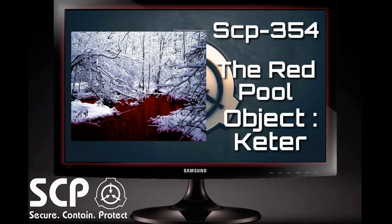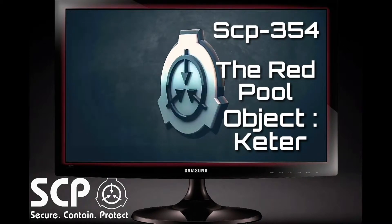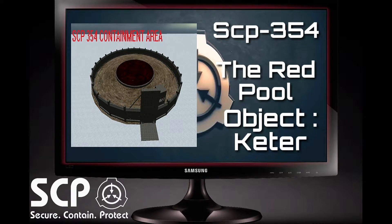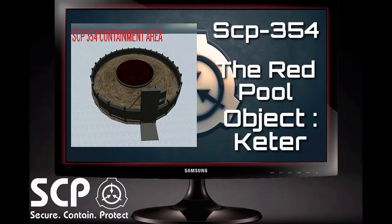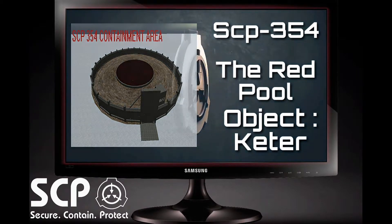Special Containment Procedures are as follows. Due to SCP-354's immobile nature, Area-354 has been built around it. Area-354 houses forces and D-class personnel prepared to deal with threats emerging from SCP-354, as well as researchers studying SCP-354 and its properties. For their own safety, no on-site personnel are to approach SCP-354 at any time. Direct interaction with SCP-354 is permitted only for the purpose of research to eliminate SCP-354, and must be approved by O5 personnel.